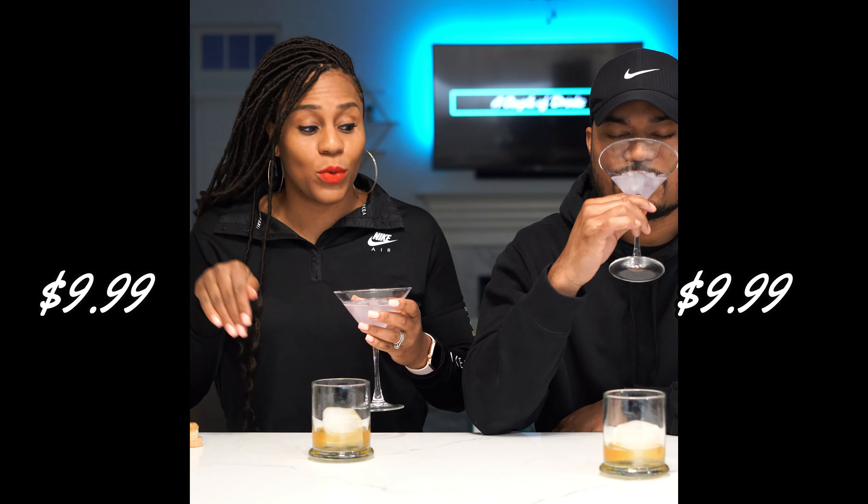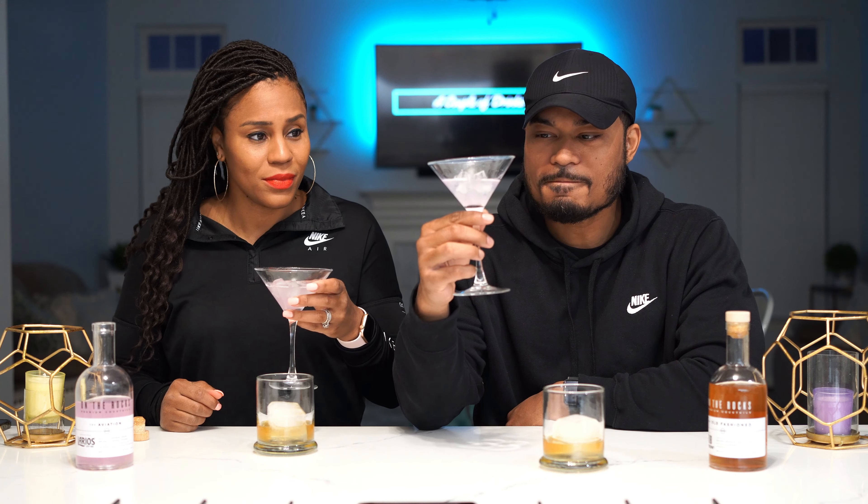Oh, this is good! Damn, this is actually good. This tastes like... this is actually — how much are these? Oh, I didn't say the price — $9.99 for each of them, which is pretty good. This is freaking good! And it has like some bite to it — some bite to it.